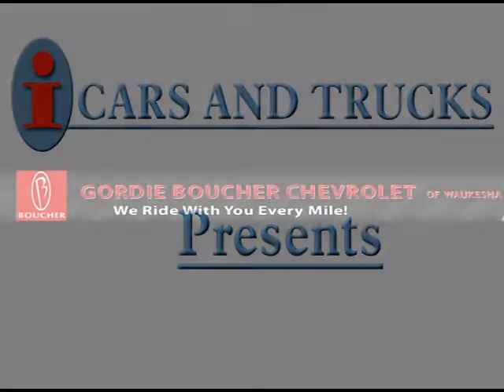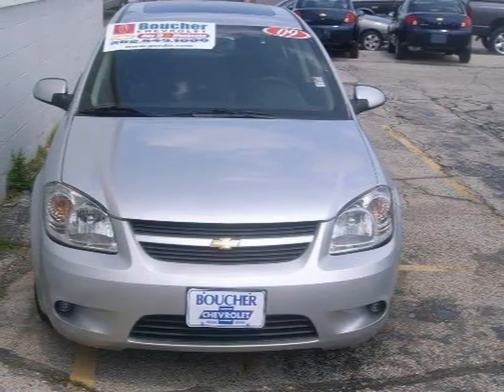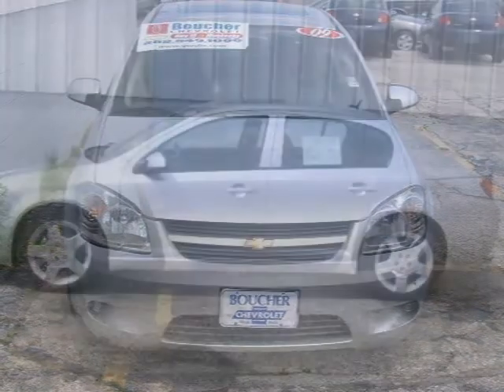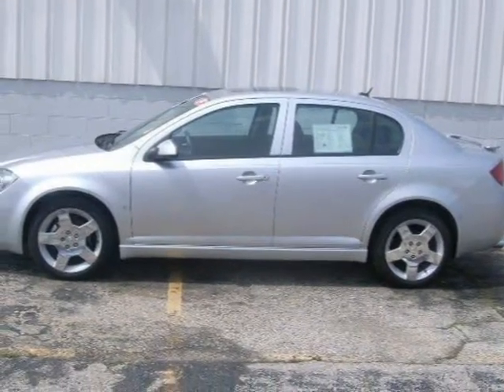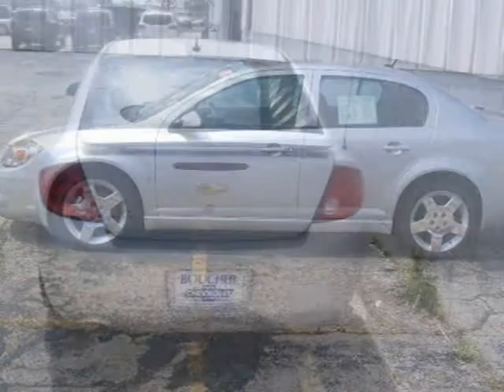This 2009 Chevrolet Cobalt is being offered by Boucher Chevrolet Hyundai Vox at a low price of $15,495. This 2009 Chevrolet Cobalt is a GM certified vehicle, which means no worries.